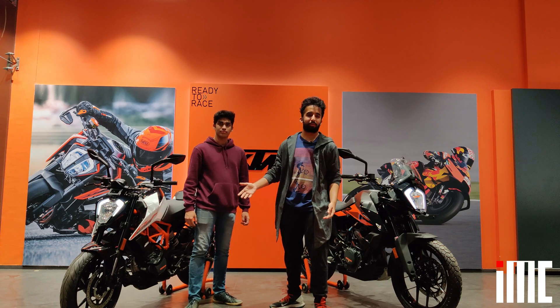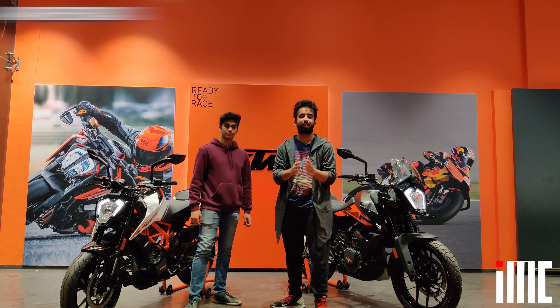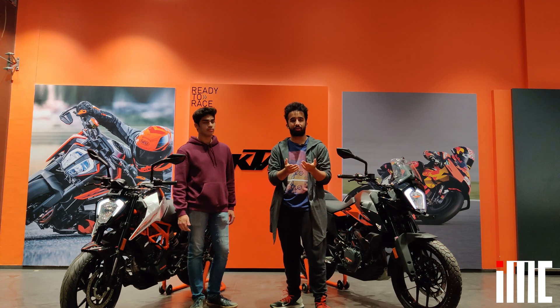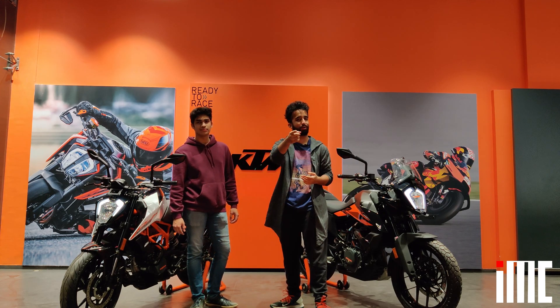The Adventure 250 and the Duke 125 have now officially been launched at KTM Husqvarna Karve Road. Do visit the showroom for an exact quotation of the prices and to test ride these awesome machines.